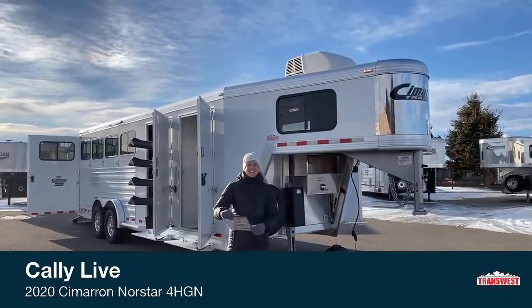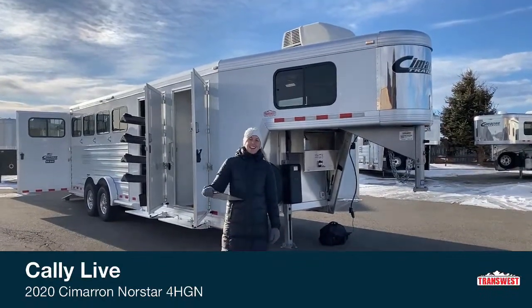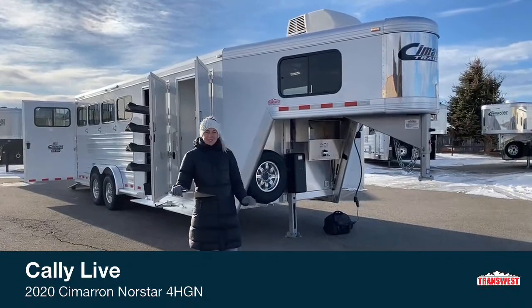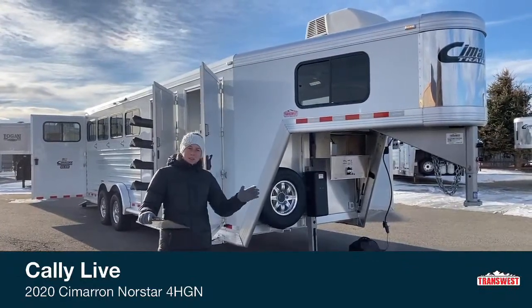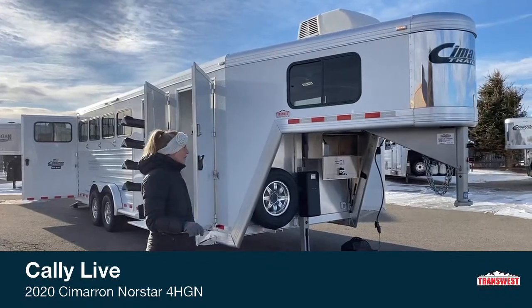Good morning and welcome to TransWest Truck Trailer RV of Frederick. My name is Callie Say and I'm in horse trailer sales here at TransWest. For those of you that have been tuning in, we've been doing a lot of closeout trailers for the end of the year. We want to move all these older units and make room for the 2021s and 2022s that we're going to have rolling in here.